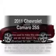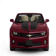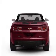Get noticed in this 2011 Chevrolet Camaro. This is the set of wheels you've been looking for, with a powerful 8-cylinder engine connected to a smooth shifting automatic transmission.